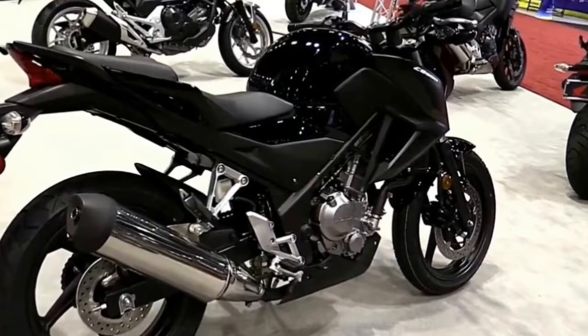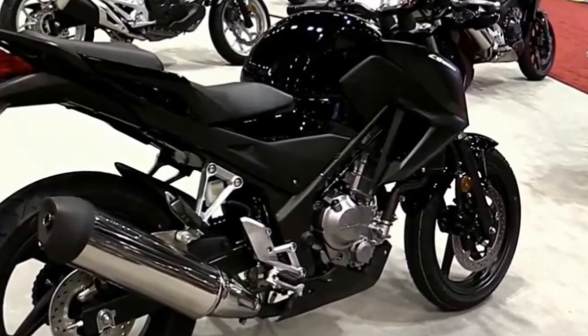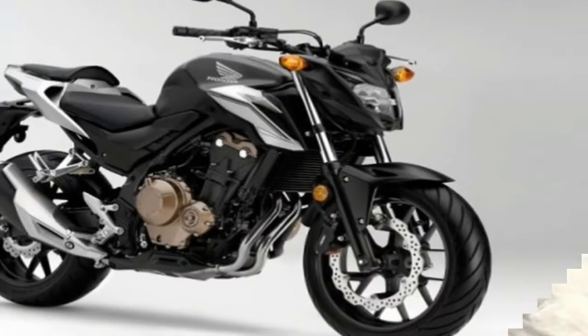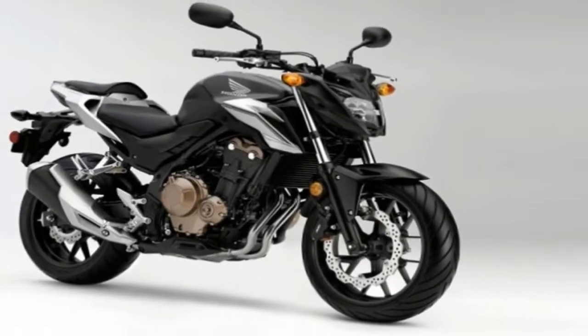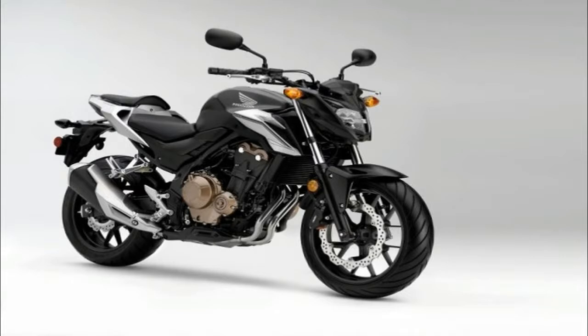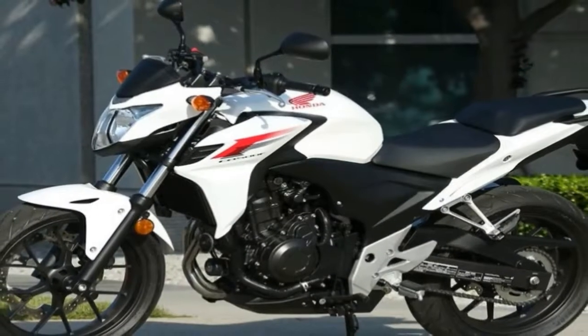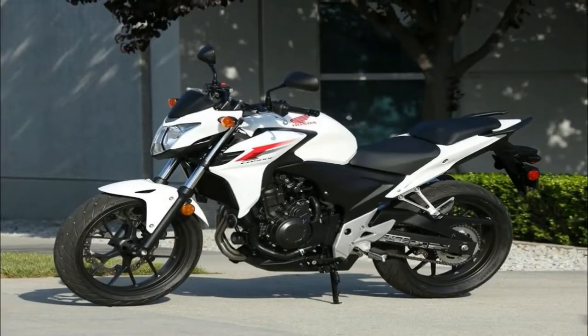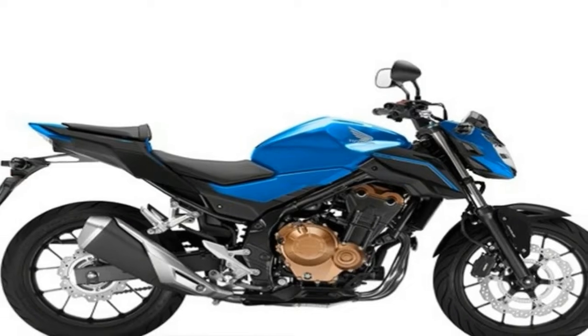The 2018 Honda CB500F will be ideal for all motorcyclists looking for fun. This is a practical choice for all of them, whatever experience they have. For the 2018 season, Honda supplied brand new bodywork with changed highlights. LED lights are on both ends.